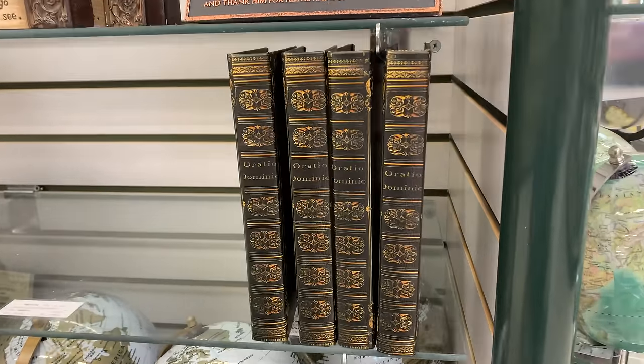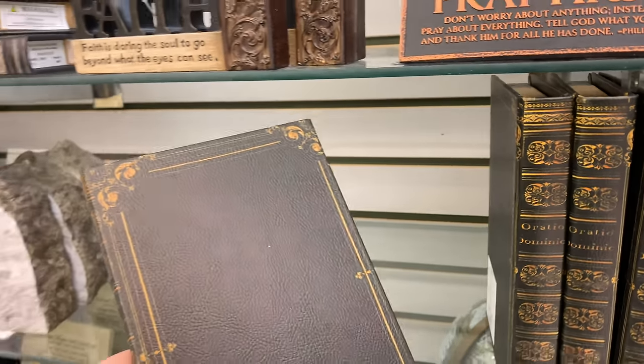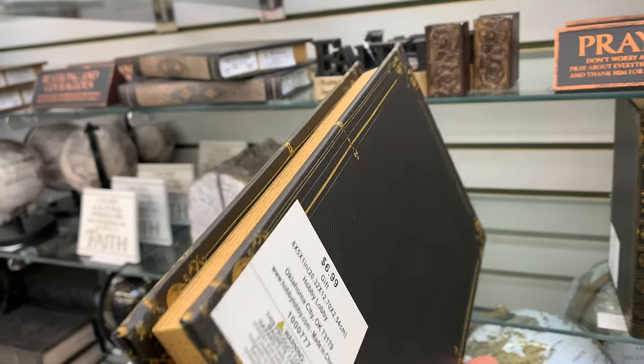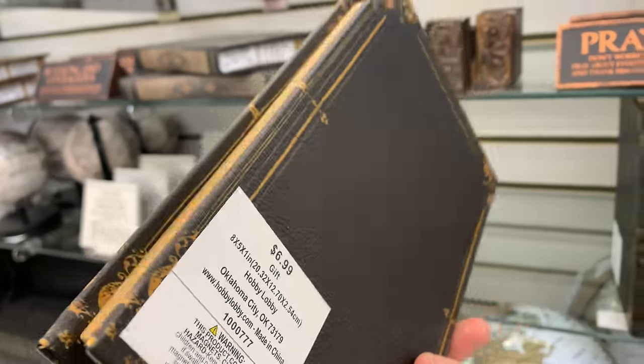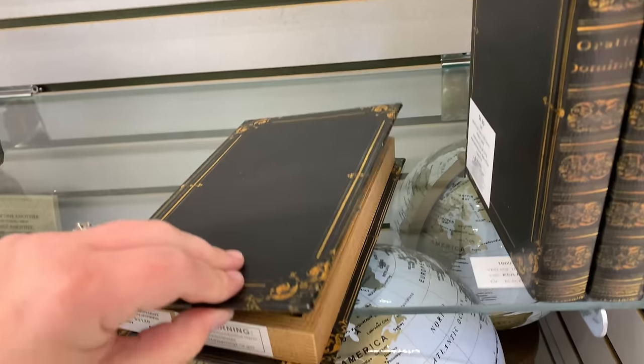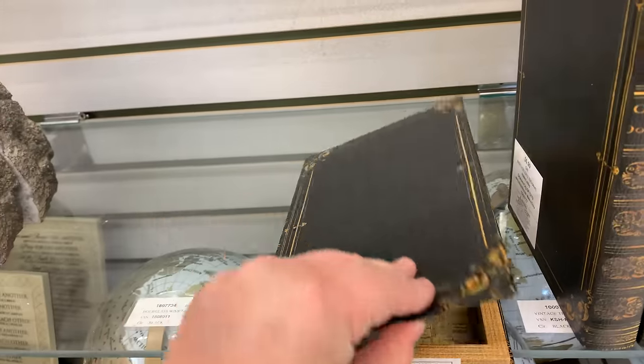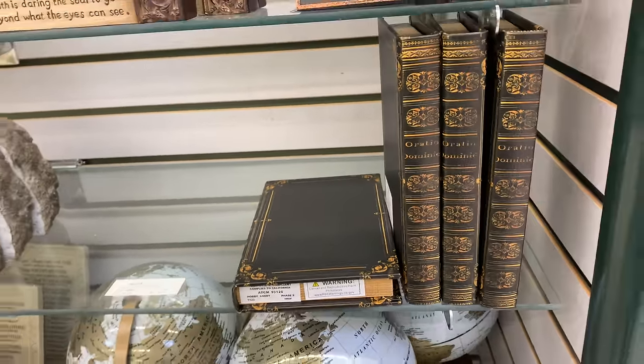I came across these little fake book boxes — storage boxes — and they got me fooled. I thought these were real books. They are made from a leathery material, so they really do look like a real book, but they're not. This is great to hide any things you need to get out of the way.